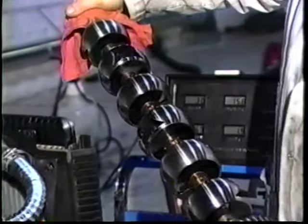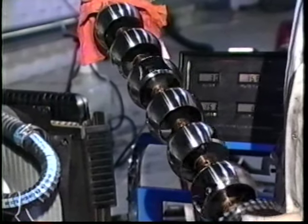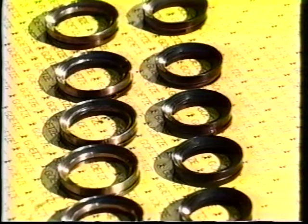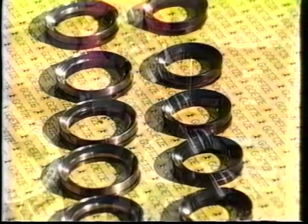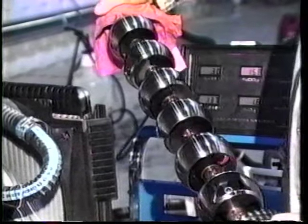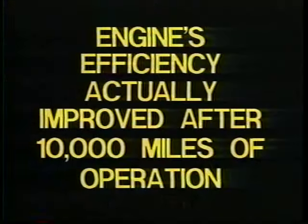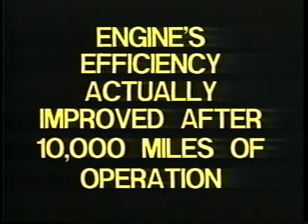Reduction of emissions is only part of the story. This is a rotary valve and ceramic seals from a 12 to 1 ratio six-cylinder engine. After 10,000 miles of use, they had no measurable wear. In fact, it was found that the engine's efficiency had actually improved after the 10,000 miles of operation.